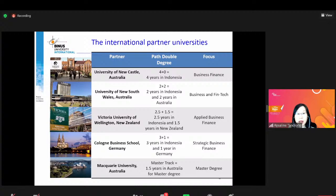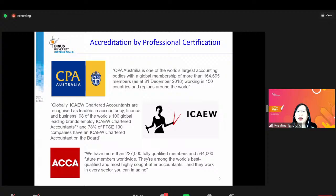Selain banyak pilihan dari International Partner University, kita juga terakreditasi oleh Professional Certification. Ada 3: CPA Australia — Certified Public Accountant, Professional Accreditation Board dari Australia. Kemudian ada ICAEW — Institute of Chartered Accountants of England and Wales. Uniknya, kalau di Inggris itu terbagi 4: England, Wales, Scotland, dan Northern Ireland, dan Scotland punya kebanggaan tersendiri — mereka tidak mau disebut English.